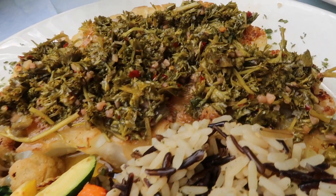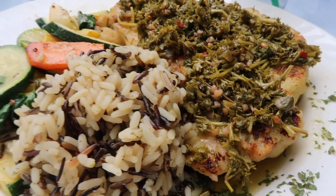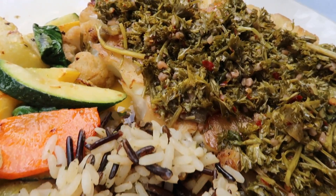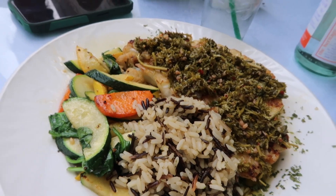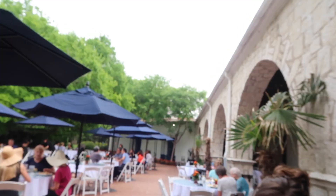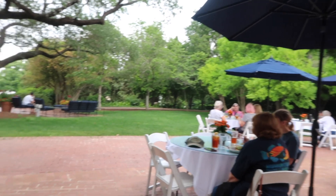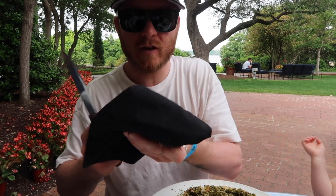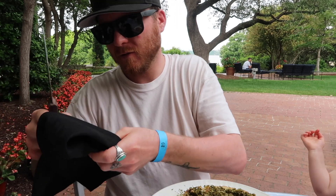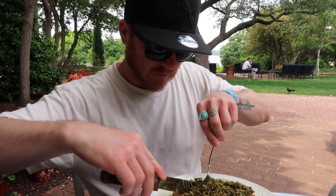So this is what the cauliflower steak looks like. Pretty insane. It's called Elegant Dining. Big Pepsi steak knife for the cauliflower. Cut this thing up, give it a shot.